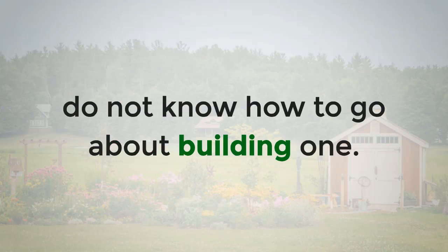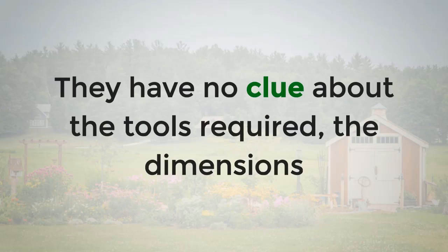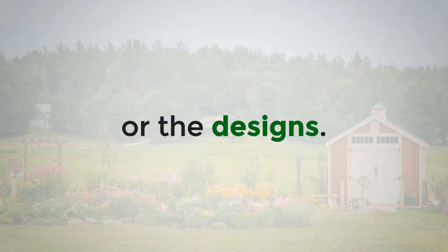The problem is that most people just do not know how to go about building one. Doubts and questions plague them. They have no clue about the tools required, the dimensions, or the designs.